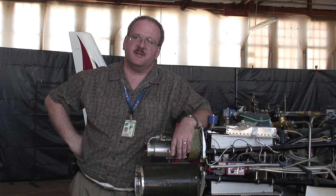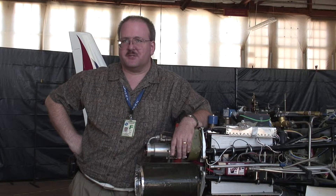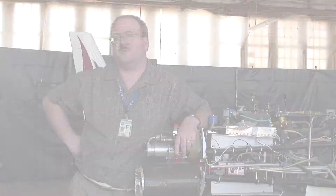Liquid oxygen tanks are not especially difficult to procure, but they have to be designed and built and qualified. The helium tanks come from the vendor, and then the rest of the parts all have to be made. We buy as much as we can, but there's not a lot of catalog items for rocket parts, so we wind up building most of the parts.